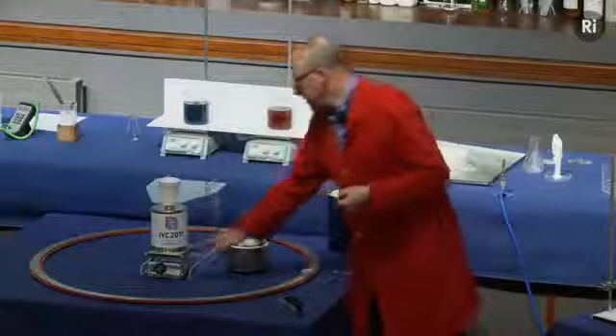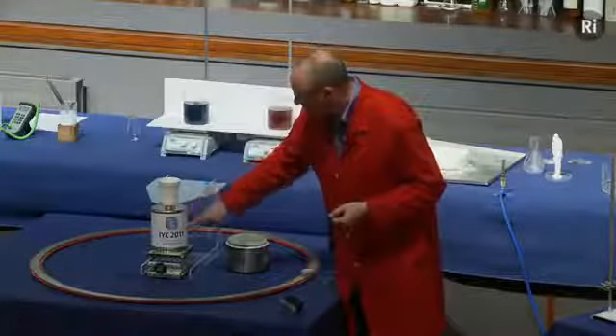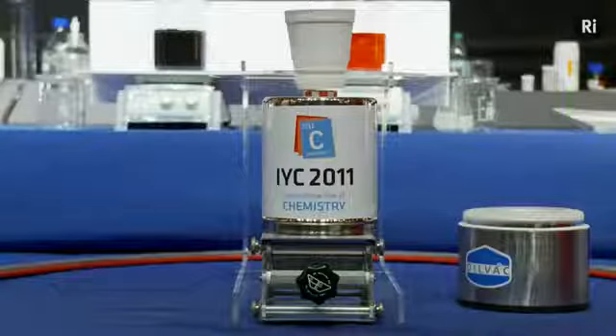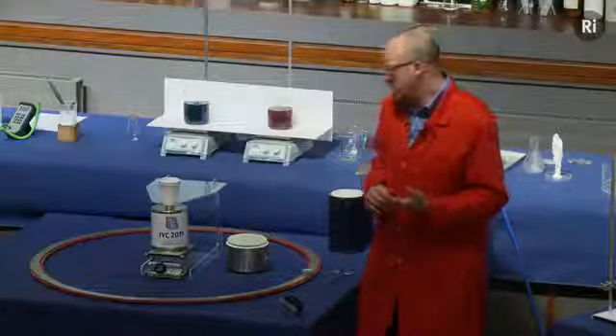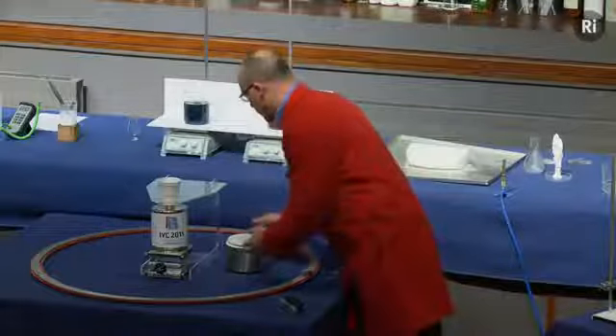That means I should be able to take away the support from this cylinder. On the outside of the cylinder we've put the logo for the International Year of Chemistry. 2011 has been a year-long celebration around the world of the delights of chemistry and of the importance of chemistry for our everyday lives. I thought it would be a nice way to mark that occasion. I think this has cooled down now.